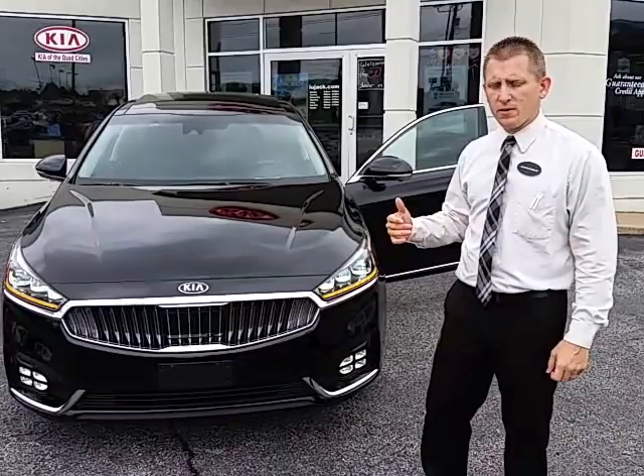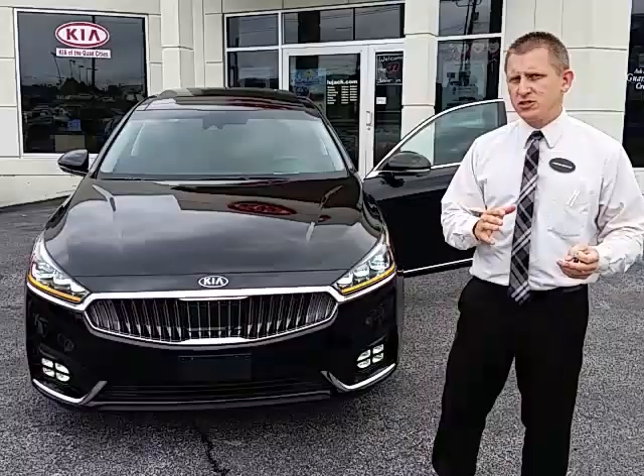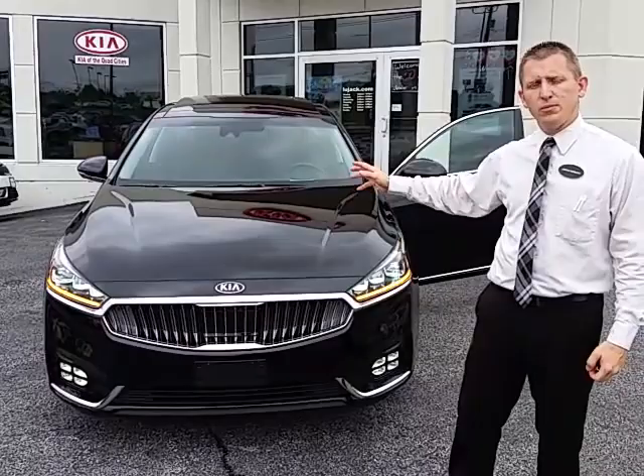I know you were kind of concerned a little bit about affordability. It's not the least expensive full-size sedan in the market, but when you look at the ones that are less expensive — things like the Nissan Maxima and the Chevy Impala — those cars start off with cloth seats and you have to upgrade quite a bit. The Cadenza comes standard with leather at that entry-level price.